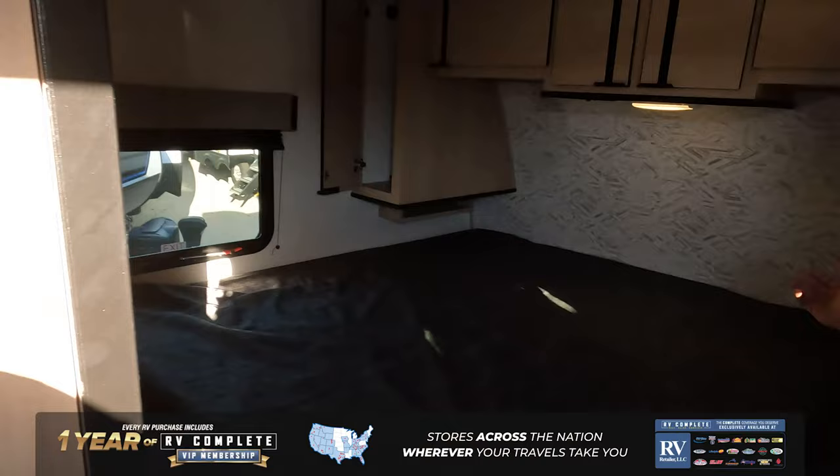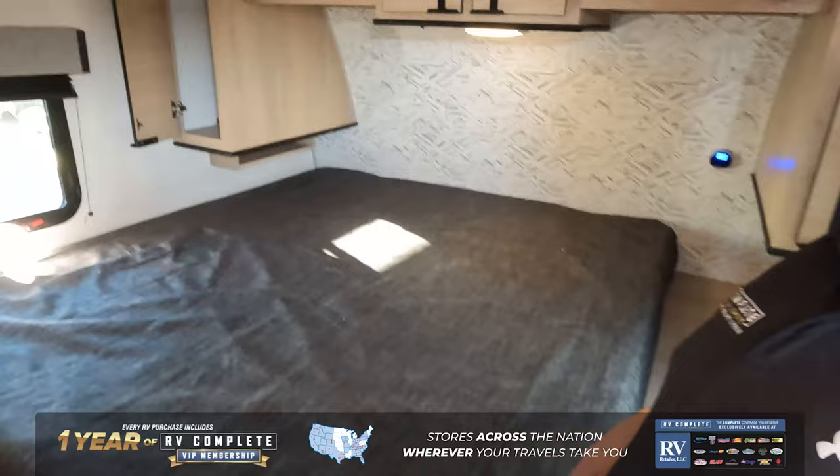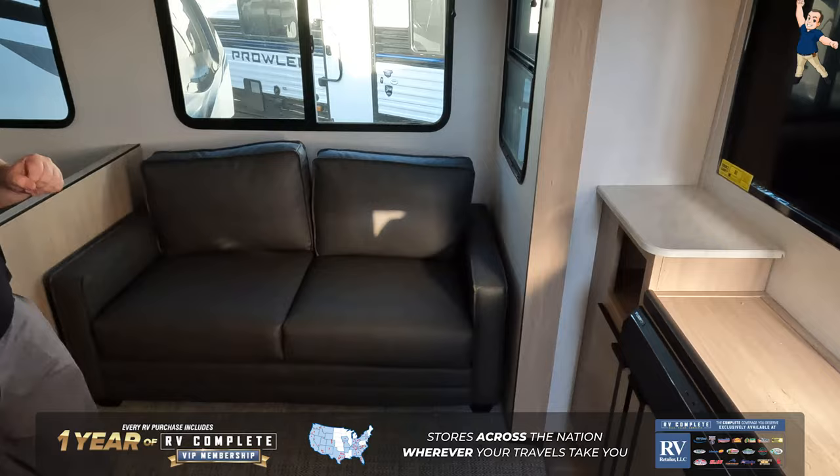Let's take a look at the inside. Coming in here, we have a king-size bed with a ton of storage all the way around. It is a little dark in this bedroom, but what's nice about this king-size bed is it does shift over to the left. Right over here is your TV entertainment center and your sofa.